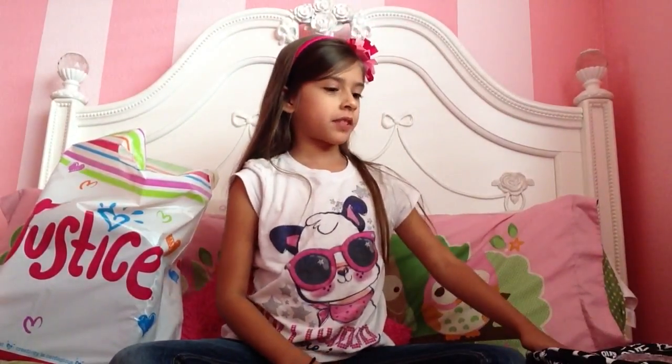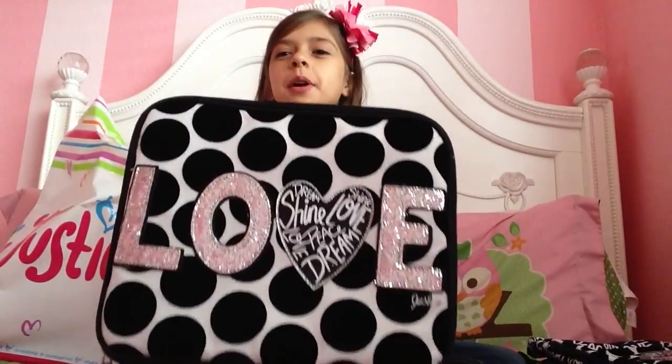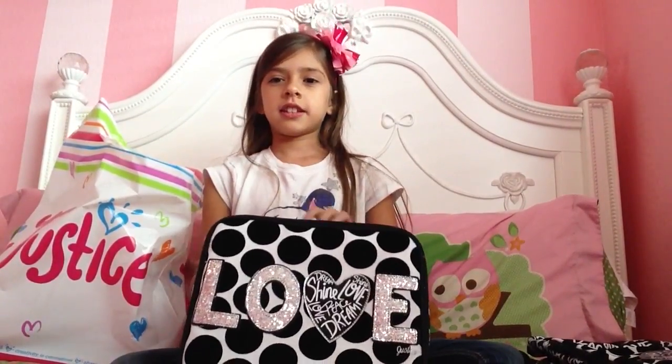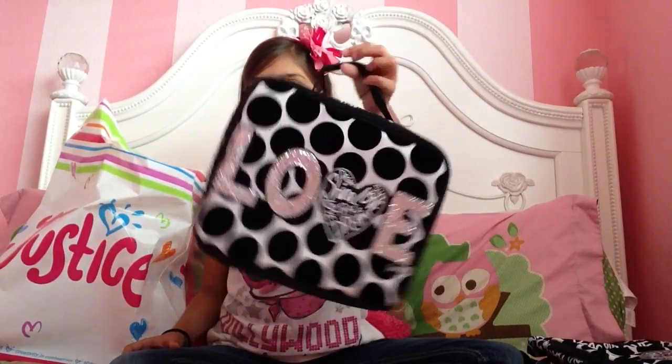And to match with that backpack, we got a matching lunchbox, and it is exactly the same, and it's just super cute. I really, really love it.